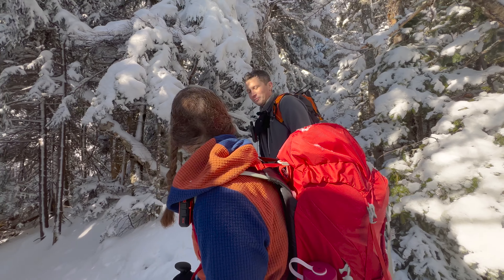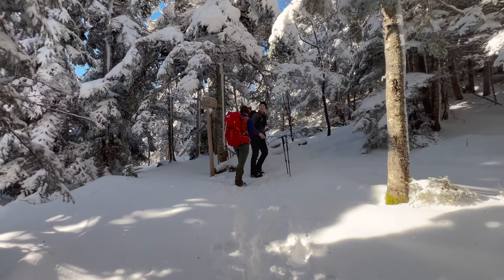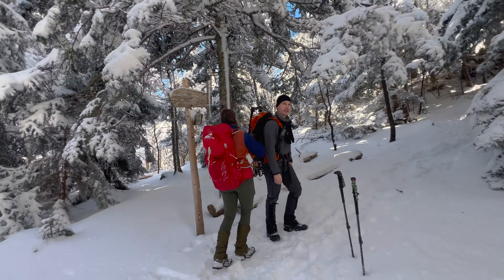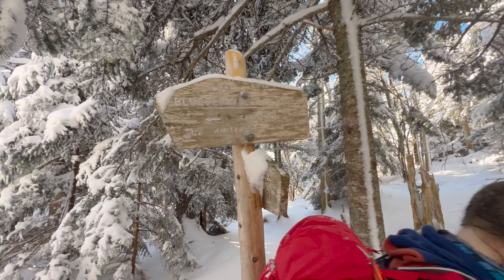All right, maybe we get into the steep stuff now. There's a sign — it says 'not recommended.' It's not recommended for descent. That's Tom Wiggin Trail — not recommended. We'll still mark it and tell you where it is, but don't go this way. Instead go that way.